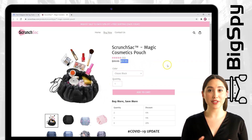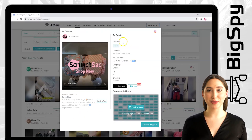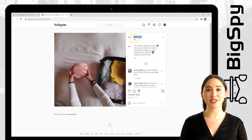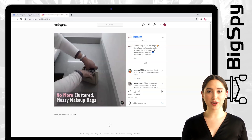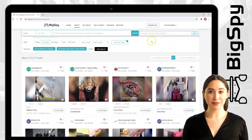This makeup bag is so magical — you can see all your makeup at once, instantly. To visit their page on Instagram, click the Instagram logo and you'll see all the positive feedback through comments, and it also has a lot of views. And that's it! I just showed you another helpful video using Bigsby and how it works so well for your online shopping needs. That's all for today — see you again soon for another video tip. Have a good day.